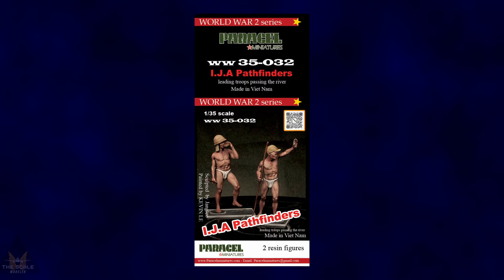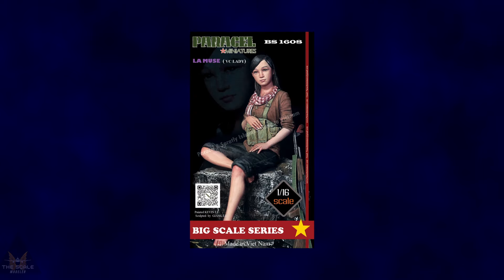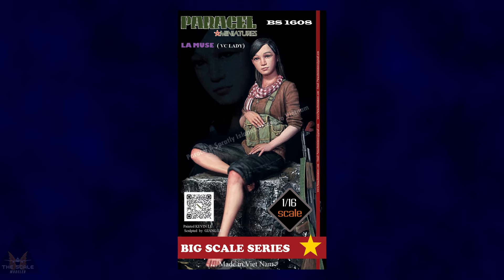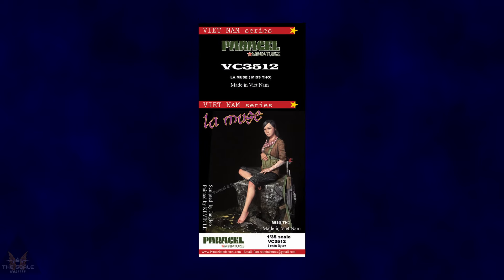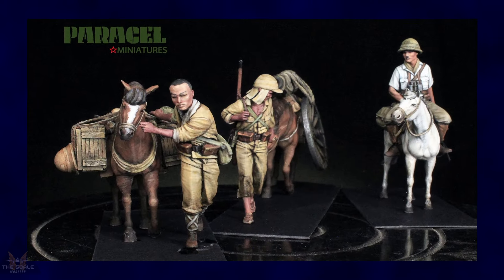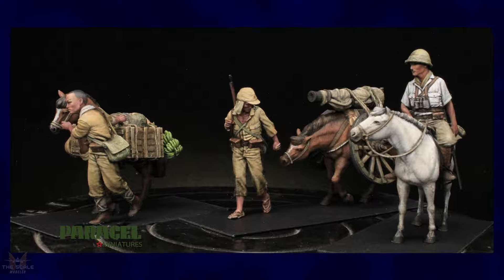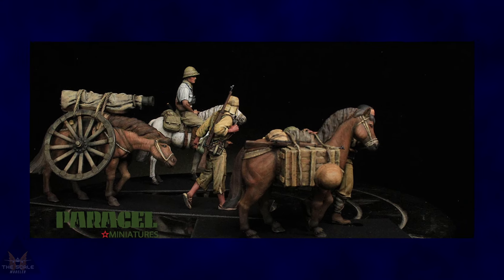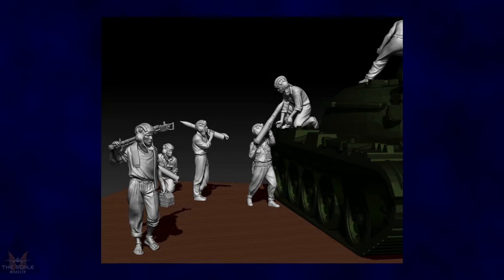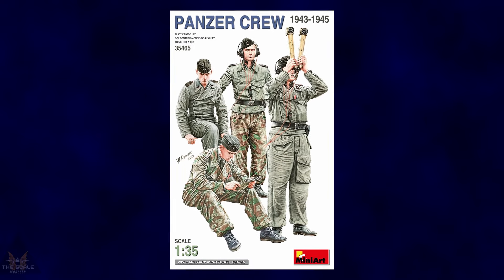Paracel Miniatures have announced some new figures for dioramas in 1:35 scale. Figures include troops going down the river, some Imperial Japanese engineers, a 1:16 VC lady and the same lady in 1:35 scale, some figures with pack mules and horses, and also a North Vietnam tank loading crew.